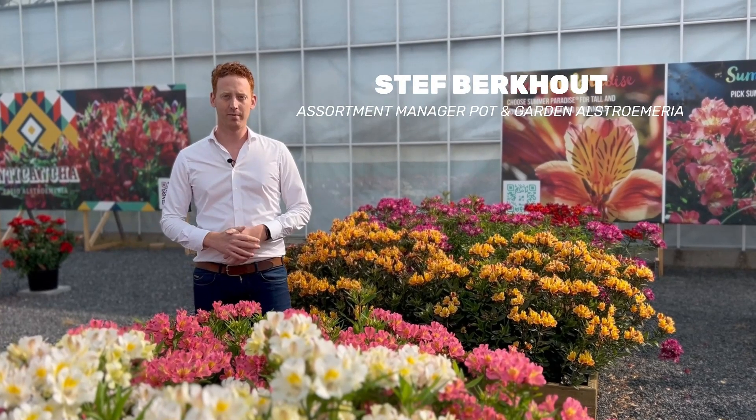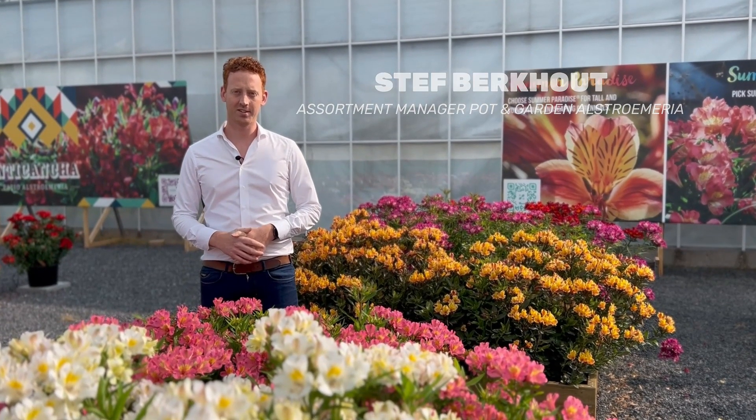Hi everyone, my name is Steph and I'm the assortment manager for the pot and garden Alstroemerias at the Hylverda Florist.